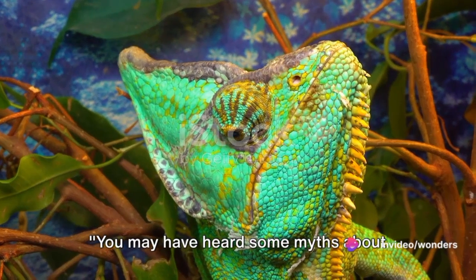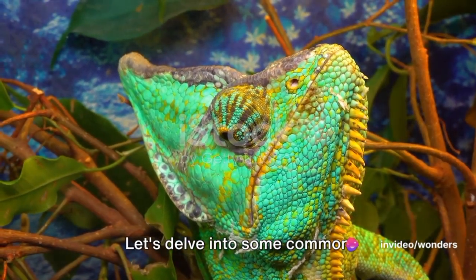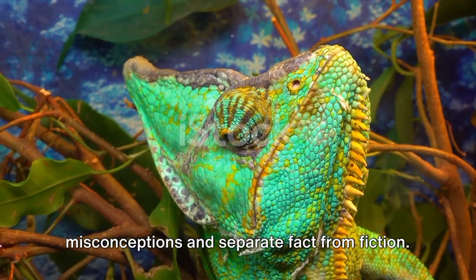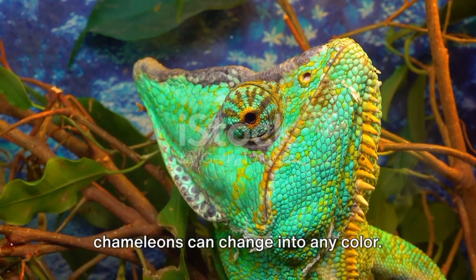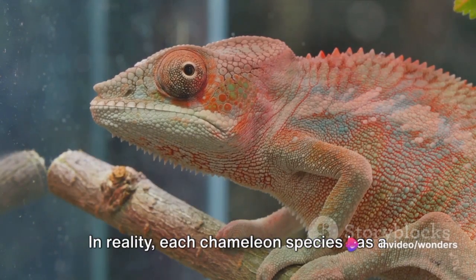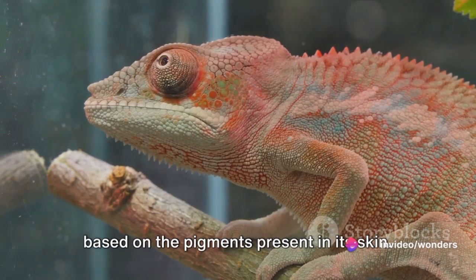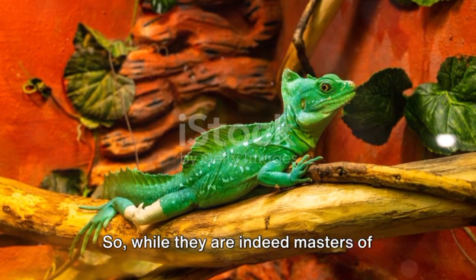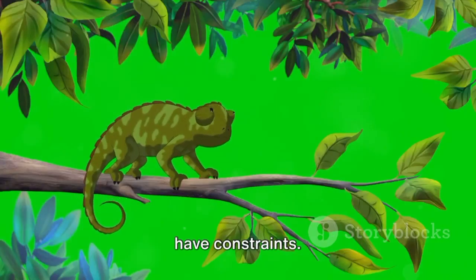You may have heard some myths about chameleons, but what's the real story? Let's delve into some common misconceptions and separate fact from fiction. One widespread myth is that all chameleons can change into any color. In reality, each chameleon species has a unique range of colors it can display based on the pigments present in its skin. So while they are indeed masters of disguise, their color-changing abilities have constraints.